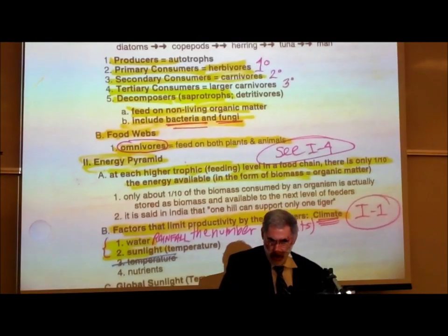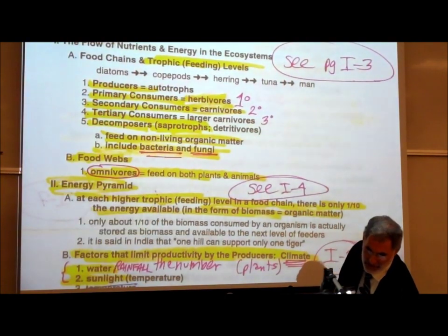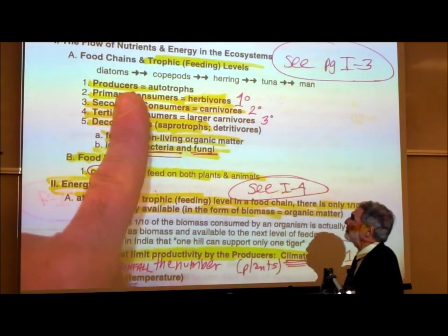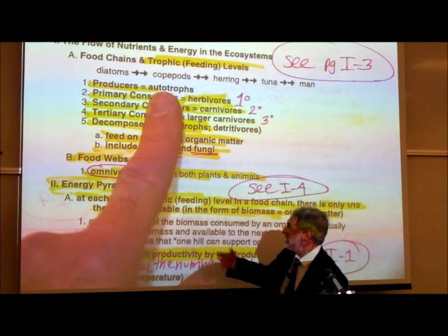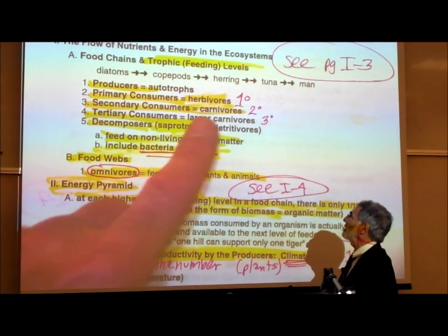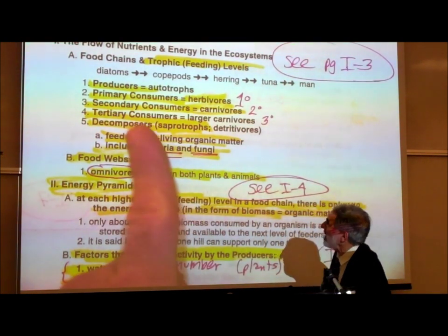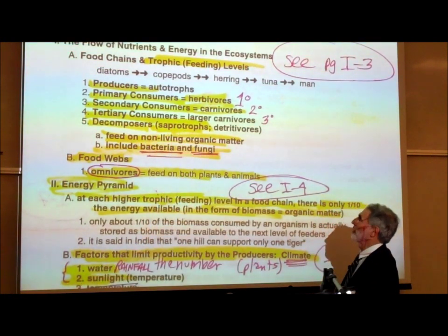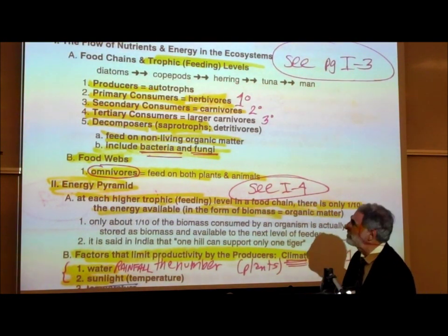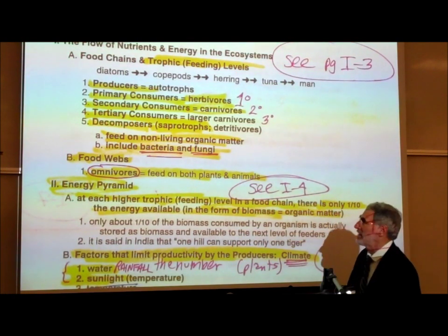Going back to page I1, the food chain in the ocean described includes diatoms, copepods, herring, tuna, and man. Producers are the term ecologists use for autotrophs — organisms that carry on photosynthesis and make their own food. There are primary consumers or herbivores, and secondary consumers or carnivores. There can be tertiary or higher-level consumers. Decomposers — also known as saprotrophs or detritovores — are primarily bacteria and fungi that feed on and decompose organic compounds in organic wastes and in the dead remains of organisms.